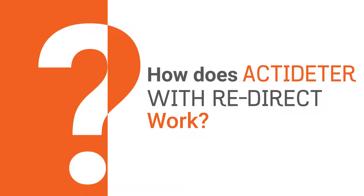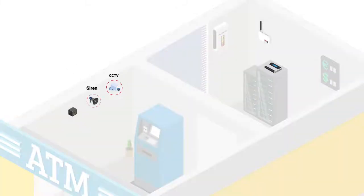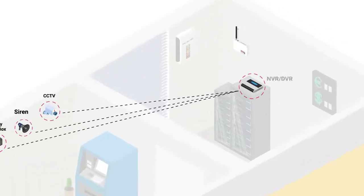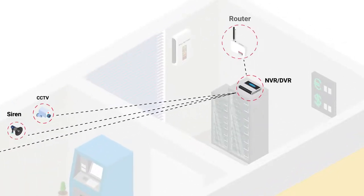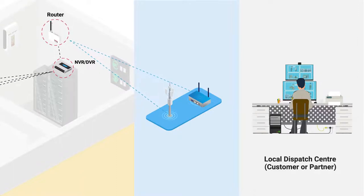How does ActiDeter with redirect work? All sites have CCTV, siren, and two-way audio box connected to NVR. The NVR is connected to a router. These are connected to the local dispatch center of the customer or partner using broadband or internet leased lines.